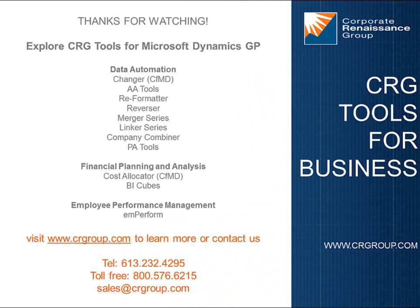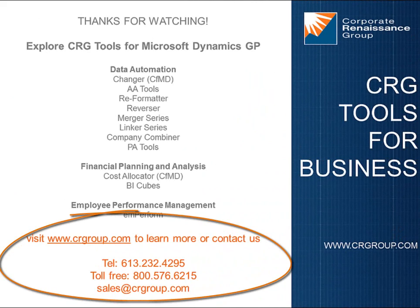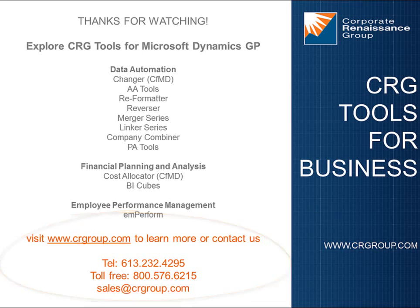For more information about CRG Company Combiner or any of the other CRG products, contact us at sales@crgroup.com or directly at 613-232-4295.